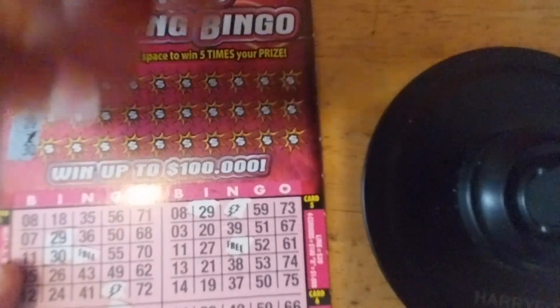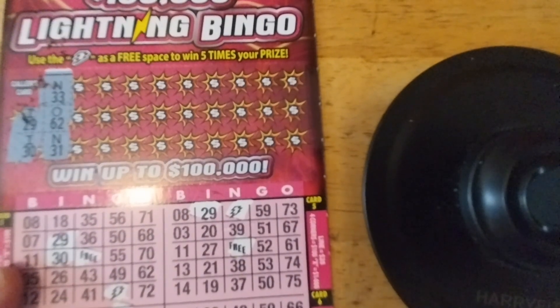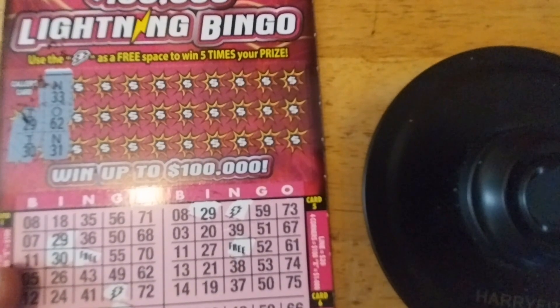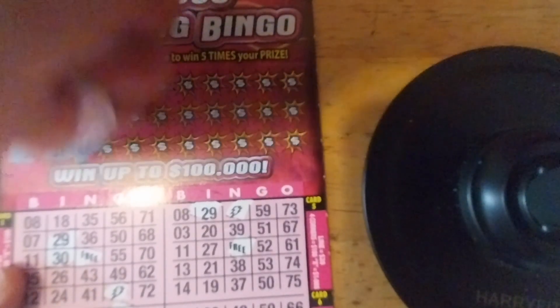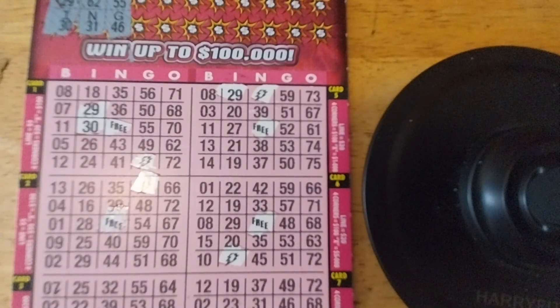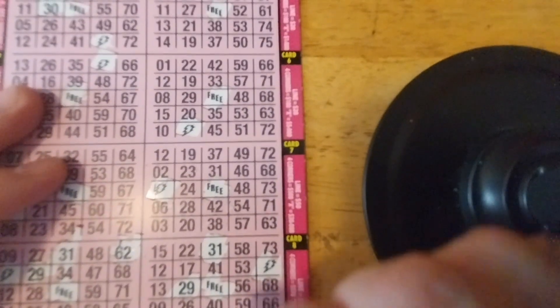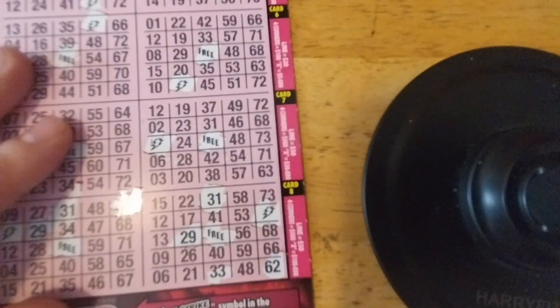Next is N-33, 062, and N-31. Let's go through N first. We're looking for 33, and we're also looking for 31, which we have found right here. We got 31 right here, but no 33. Oh, we got 33! We got 62 right here. Now we need to search for N-38, G-55, and G-46.